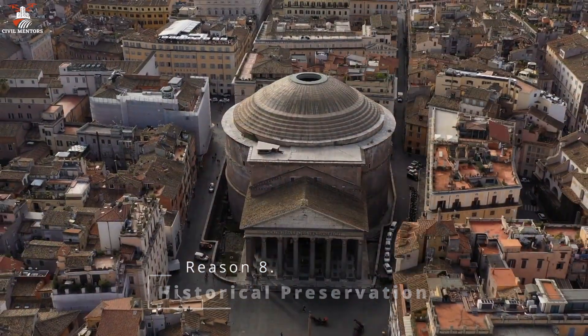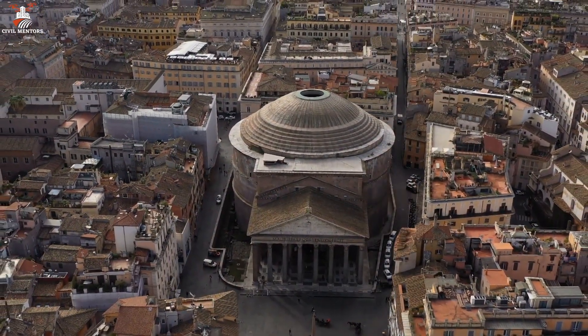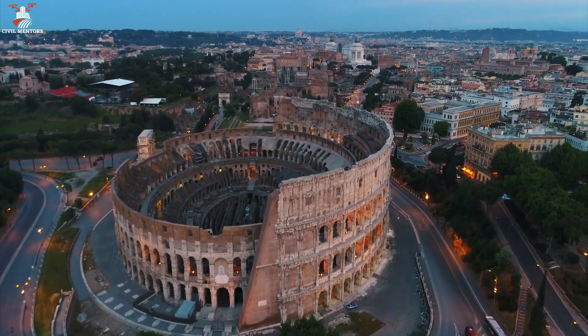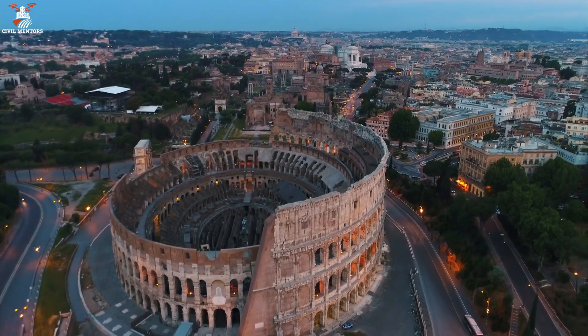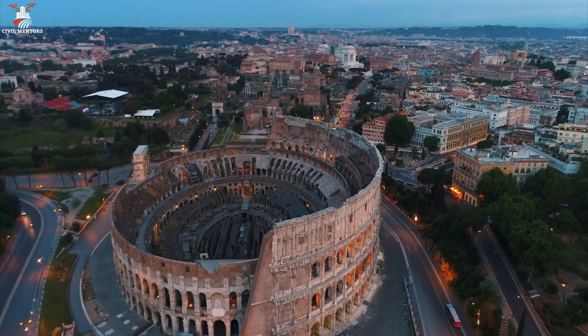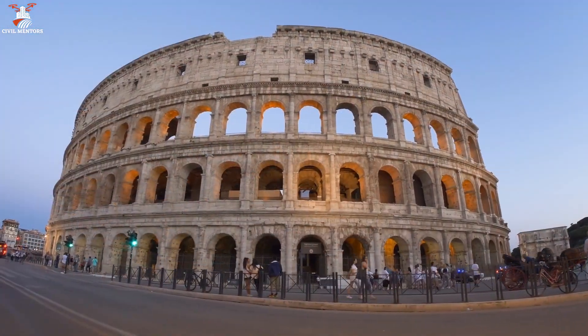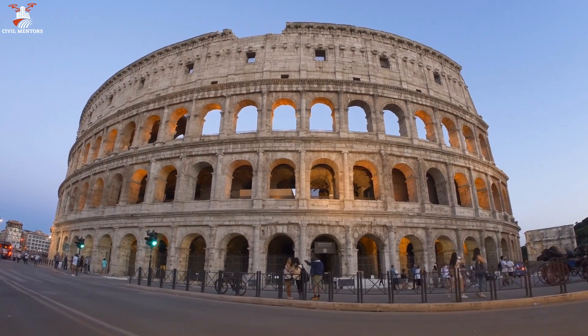In some instances, demolition is part of a larger effort to preserve and protect historical buildings. Selective demolition, also known as deconstruction, can be used to carefully remove deteriorated or non-historic elements of a structure, allowing for the preservation and adaptive reuse of its historically significant components.